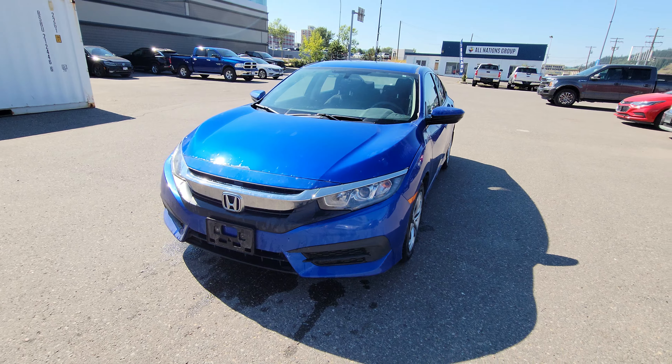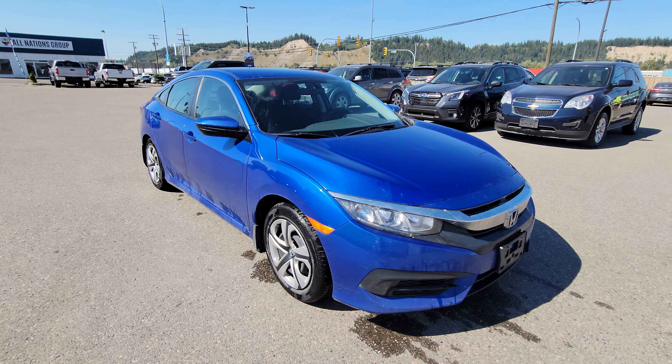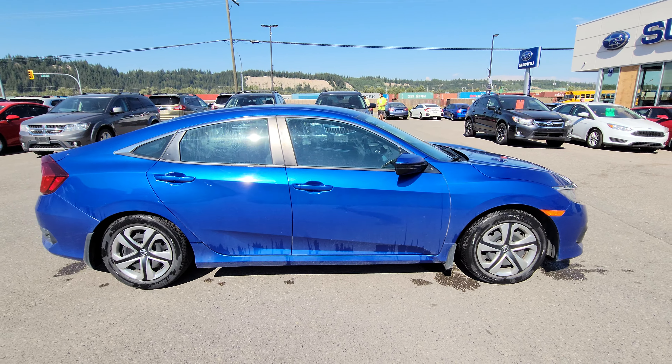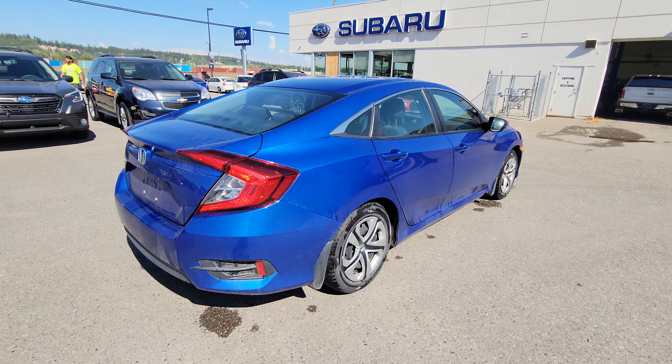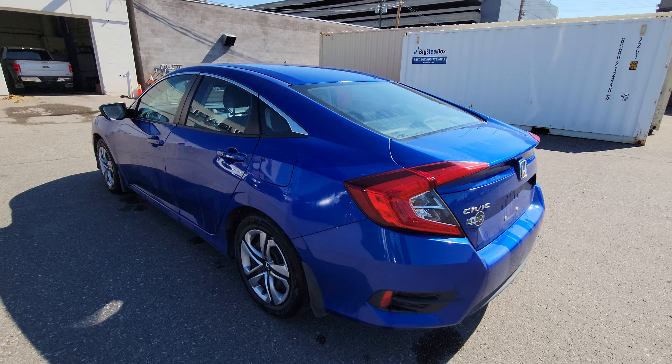Today we're taking a look at the 2016 Honda Civic sedan. It's powered by a two-liter four-cylinder engine, gets ridiculously good fuel economy. That's what these cars are known for, that and reliability. Currently has 73,000 kilometers on the odometer and as you can see it's in excellent shape.